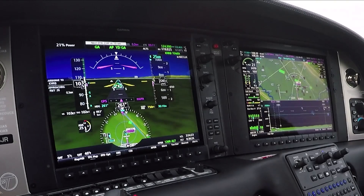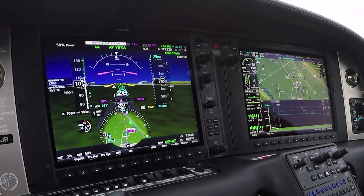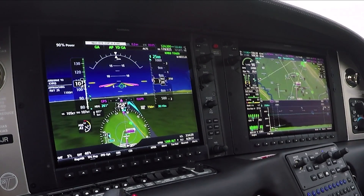If the approach is below minimums, you can hit the takeoff go-around button, add power, and the autopilot will fly the missed approach for you, all coupled up.